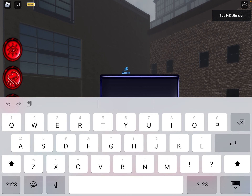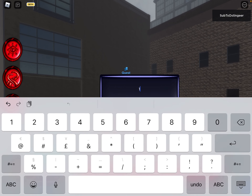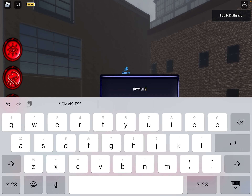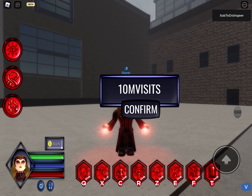The new code is actually 10MVisits — just like this, 10MVisits. I've actually not seen how much this code gives, so let's redeem this. And it gives... ooh, 25,000 coins.